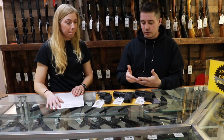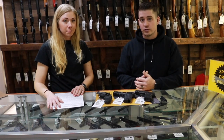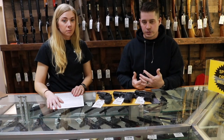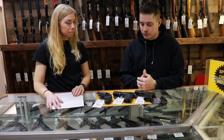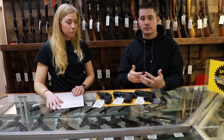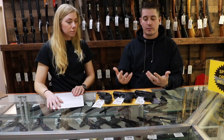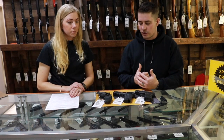We have a couple of examples up here that could be good first purchases. Typically the first time someone's going to purchase a gun, it's more likely going to be for a CCW purpose. Someone will come in and say they just got their CCW or they're going to take their CCW — what gun should I buy? So we have a couple of examples here that are moderately priced; you're not going to break the budget with these guns at all.